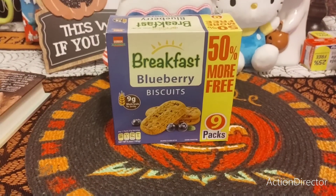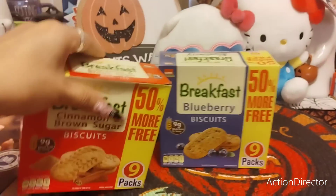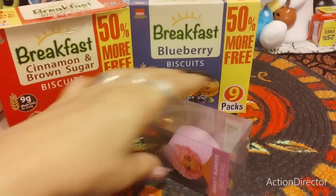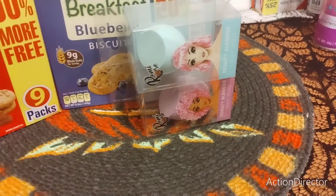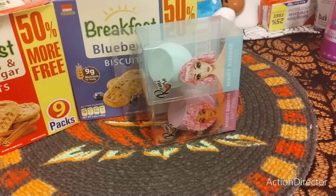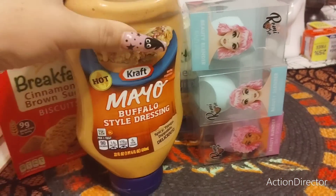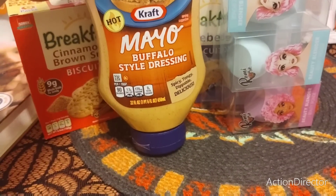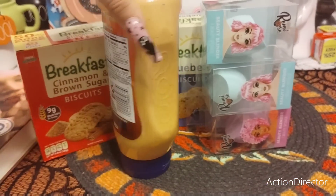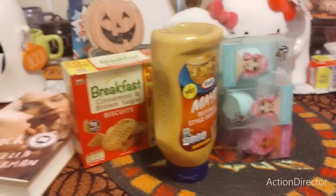We're back into Dollar Tree. 50% more — nine packs of blueberry breakfast biscuits. I also grabbed it in the cinnamon and brown sugar. And I grabbed three more beauty blenders — let me know how you guys clean yours. I'm always afraid if I rinse them with water I'll get bacteria. I also picked this up for my husband — hopefully he'll like it. It's the Hot Mayo Buffalo Style Dressing, 22 fluid ounces — that should be the last from Dollar Tree.